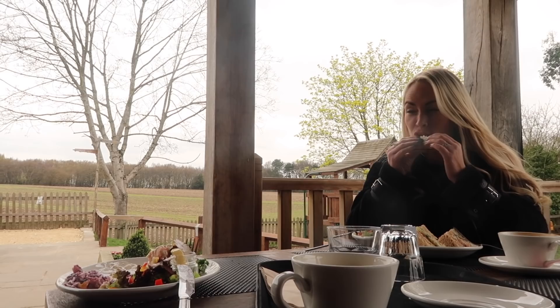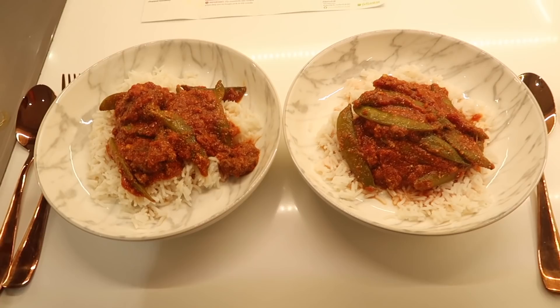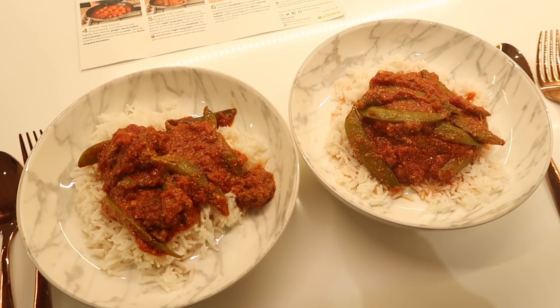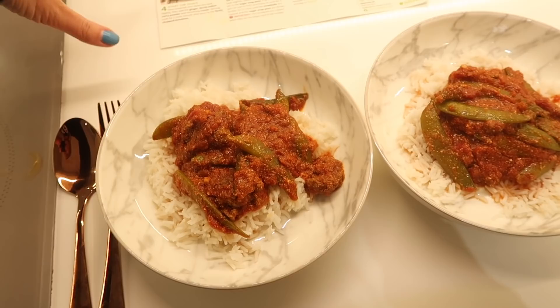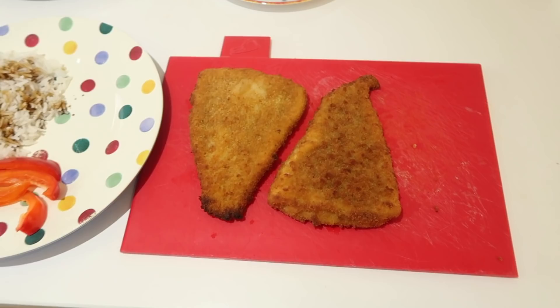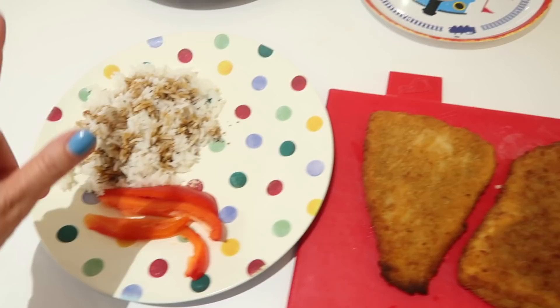Tonight for dinner we're having a lamb meatball curry. This is a recipe that was originally a HelloFresh one — we like to keep the cards and remake them. You basically make the meatballs up and then add ginger, curry powder, and cumin, then add chopped tomatoes and sugar snap peas. I'm serving it with rice. Because it's quite a strong flavor, the boys are having something different — breaded cod with rice, light soy sauce, and peppers. The peppers are a veg they love, and I know they'll eat it all up.